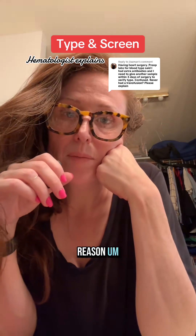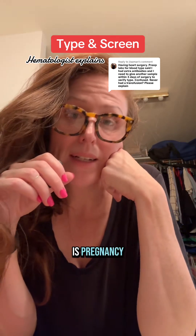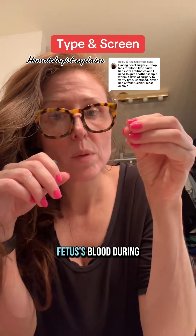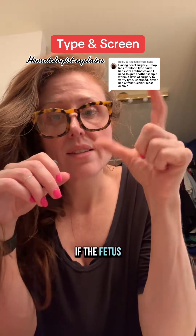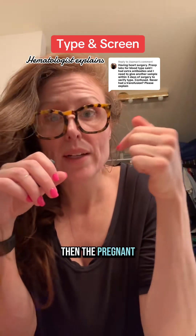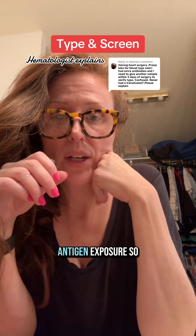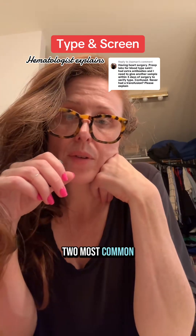The second most common reason to develop antibodies is pregnancy. A pregnant person's blood mixes slightly with the fetus's blood during pregnancy. If the fetus and pregnant person do not have the same blood type, then the pregnant person can develop antibodies based on that RBC antigen exposure.